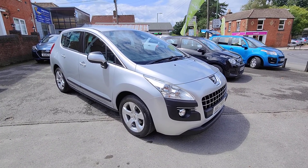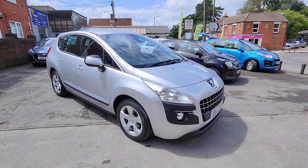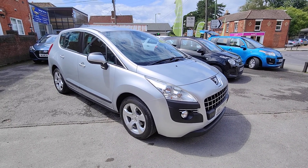We're really proud of our Auto Trader five-star review status and also for winning the highly rated customer service award for 2021, so thank you to all of our previous customers for both of those.